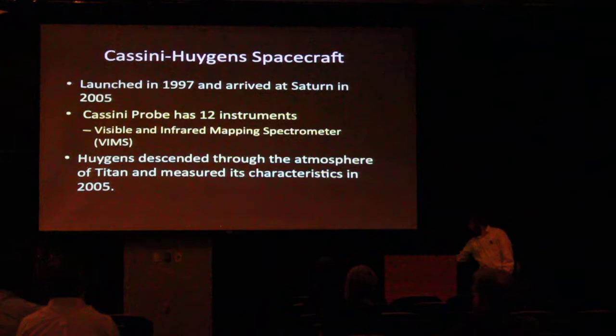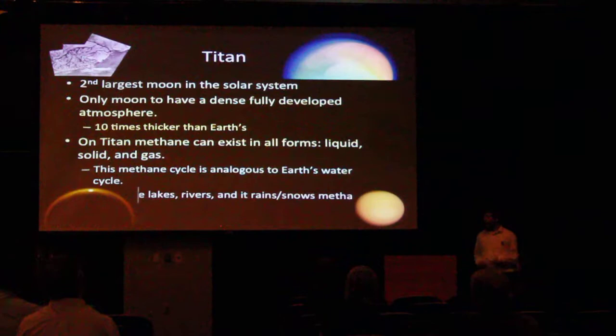So just a little bit more about Titan. It's the second largest moon in the solar system. To put that in perspective, it's actually bigger than Mercury, the planet. So it's a pretty big moon. It also has a very thick atmosphere — approximately 10 times thicker than Earth's atmosphere. There's a lot of awesome chemistry happening, organic chemistry and stuff like that, which a lot of people study.